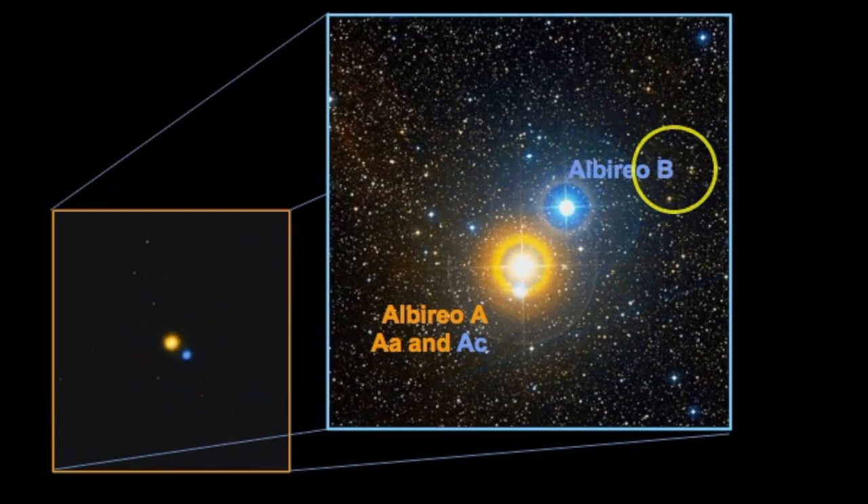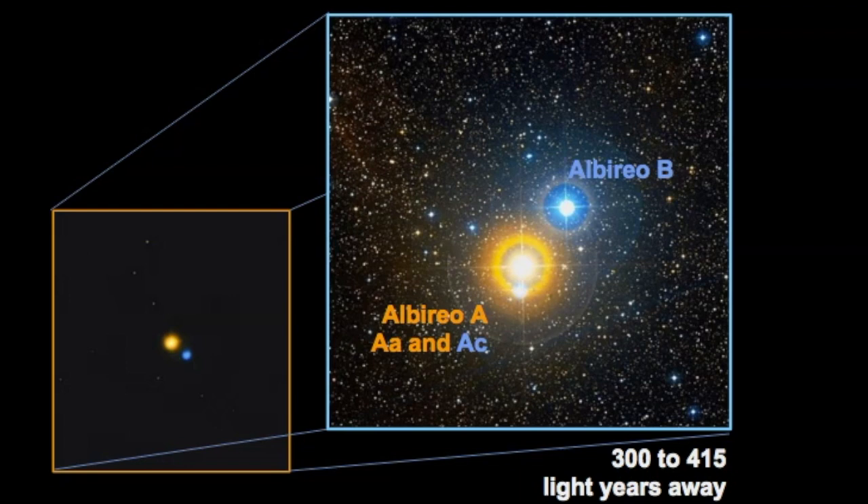Albireo B is classified as a spectral class A star, which means that it is blue. Remember, if you want to see the two different points of light, be sure to use a telescope. I remember the first time I saw this in a telescope I was really surprised that I was able to point out the colors — sometimes color in the night sky is really difficult to determine, but this one has a very distinct gold and blue hue. In terms of distance, I found a range of values: it's estimated that this system could be between 300 and up to 415 light years away, depending on the instrument used. As our technology improves, we will get better distance values for stars.